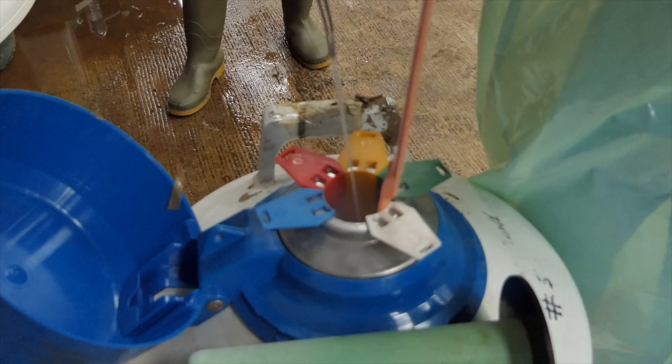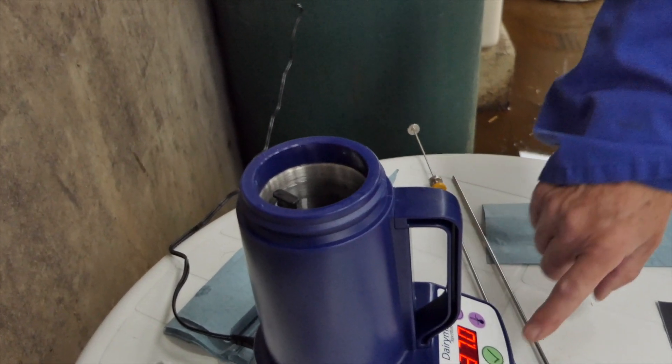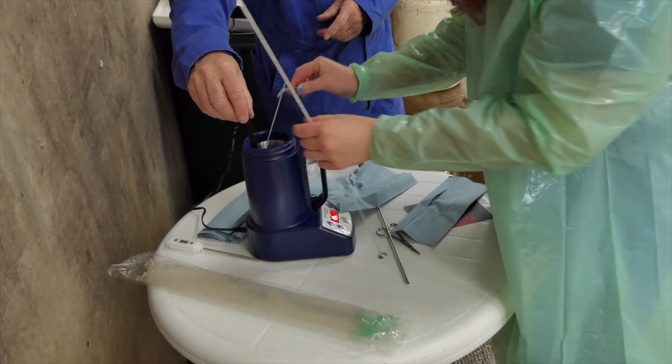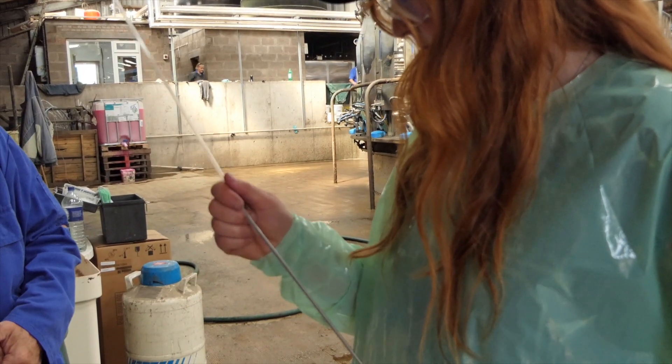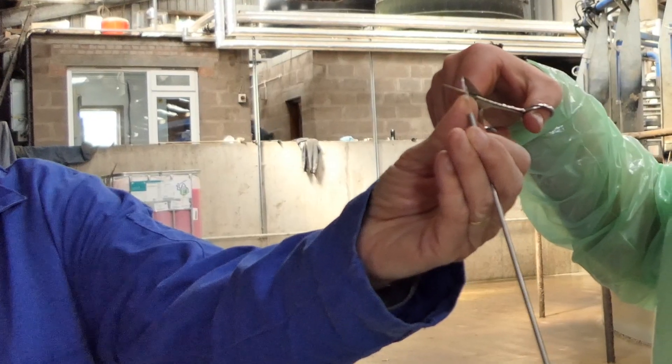It is vital to follow the rules for semen handling carefully at every step, and Seamex prides itself in explaining these rules in a practical and thorough manner.